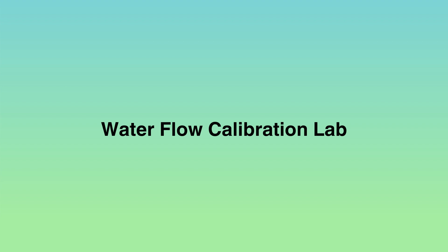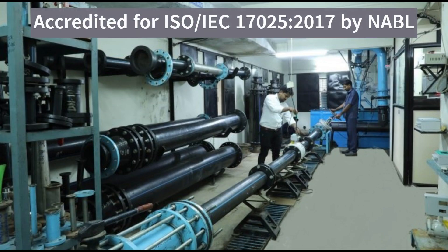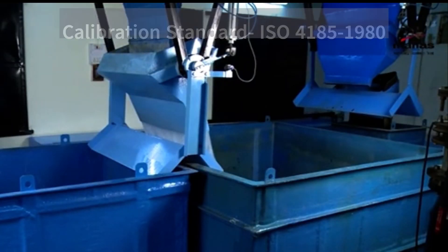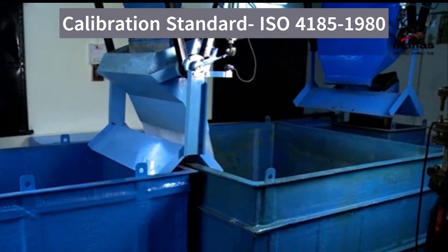Step into our liquid flow calibration lab, accredited for ISO/IEC 17025:2017 by NABL. With a flow capacity of up to 250 cubic meters per hour, we ensure accurate calibration according to ISO 4185-1980 standards.